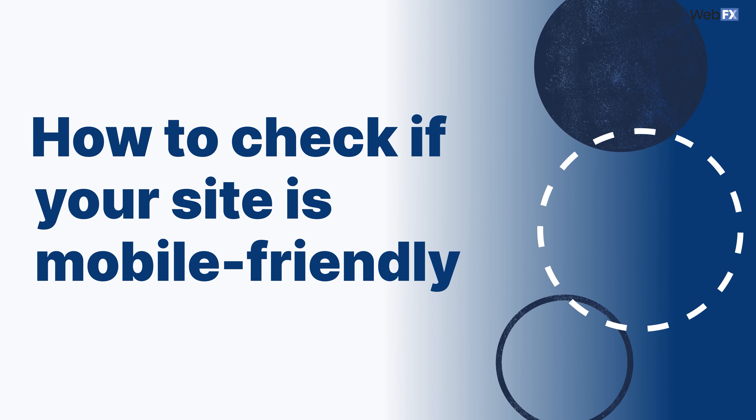Mobile web traffic makes up over half of all web traffic. If your website isn't mobile-friendly, you're basically turning people away from your business.